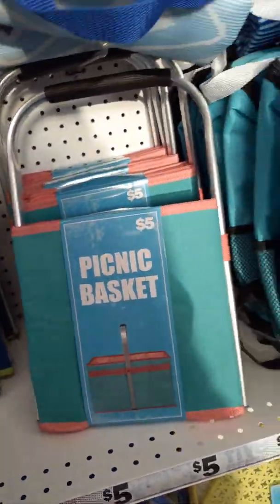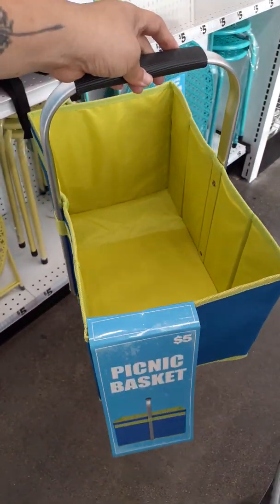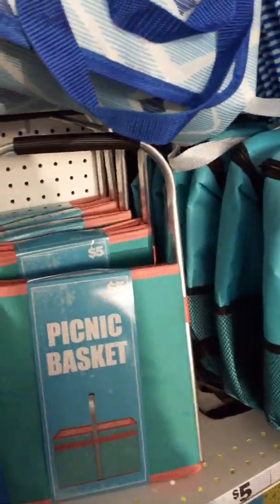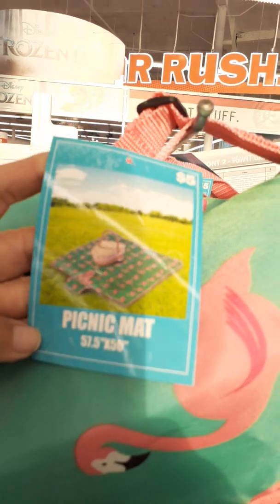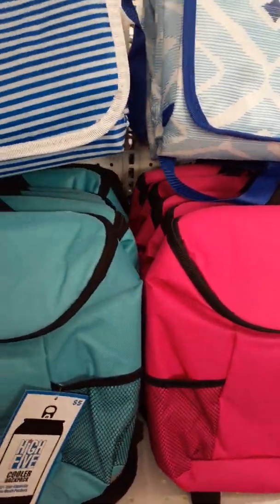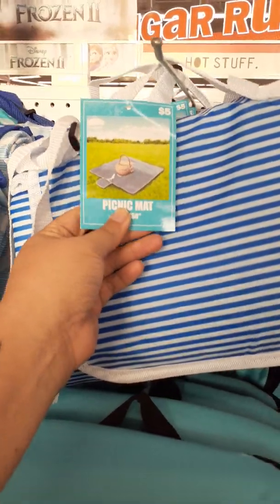Grab my basket. Look sis — when you go to the beach, this is perfect. They have a pink one too with turquoise. I like this one too though. This is a picnic mat. The store's pretty empty right now which is good. You can see all these are mats, like when you go to the park and stuff. I think I'm going to get the flamingo one — flamingo one in my cart, sorry not sorry.